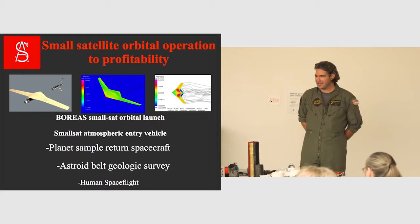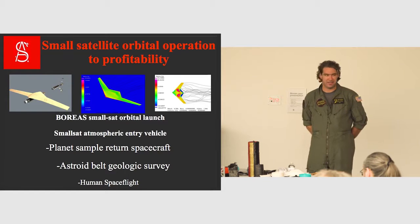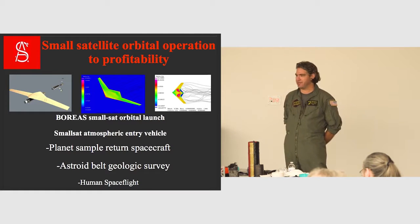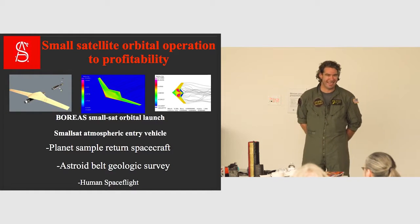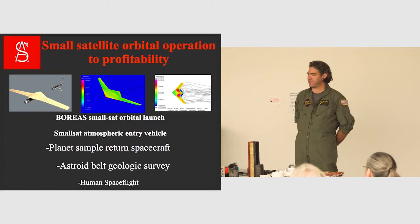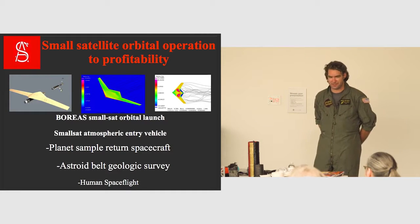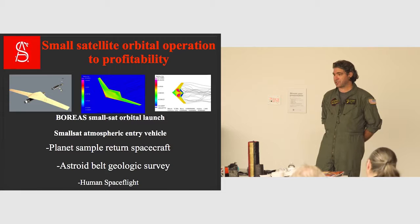We're finding life everywhere — where we don't expect it to be. You can find sharks going through volcanoes. There are tardigrades — little microbe organisms that will literally freeze-dry themselves and can live almost anywhere. There's a whole classification of animals like that.